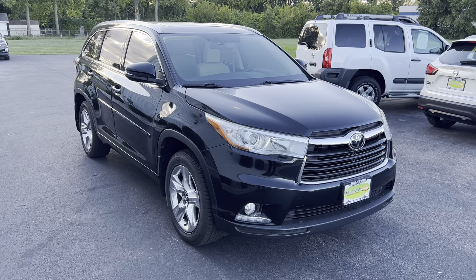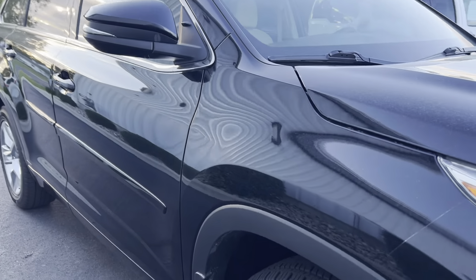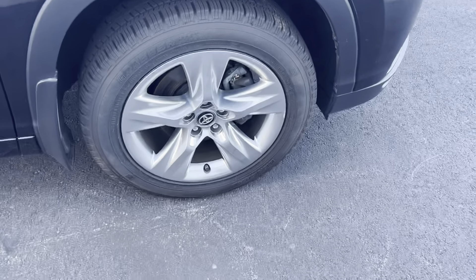This vehicle is a one-owner clean Carfax, been fully serviced, passed all inspections, needs absolutely nothing. Take a look down the body line — no dents, scratches or blemishes, no carbon scratching on the rims. Tires have plenty of tread.